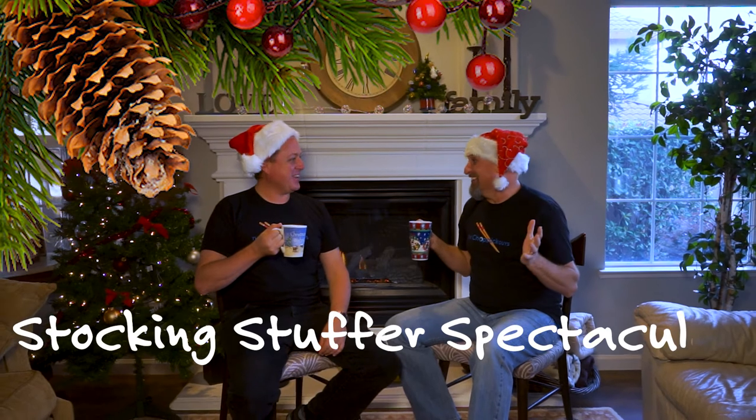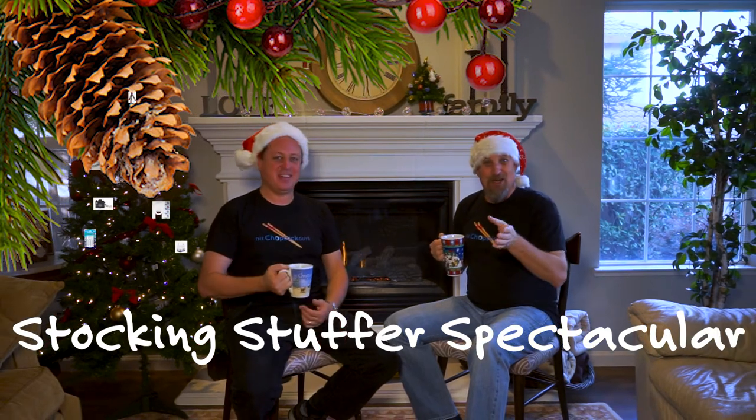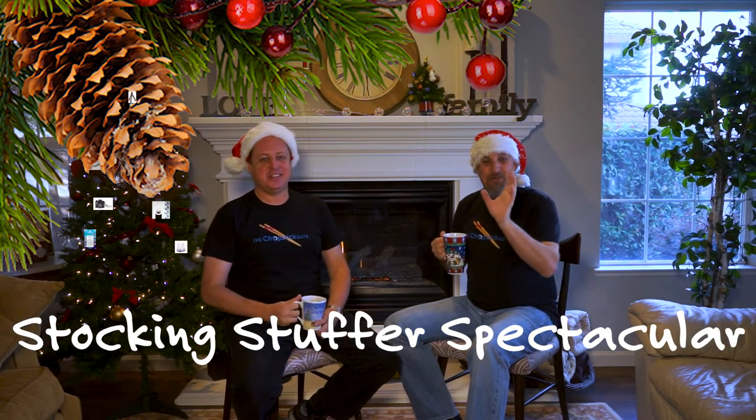Welcome to the first annual Chopstick Guy Stocking Stuffer Spectacular! Today we're going to talk about 10 things you need in your stocking this year — 10 things to get for that photography lover in your life. We're not talking about big items; these are 10 affordable things all under $40.